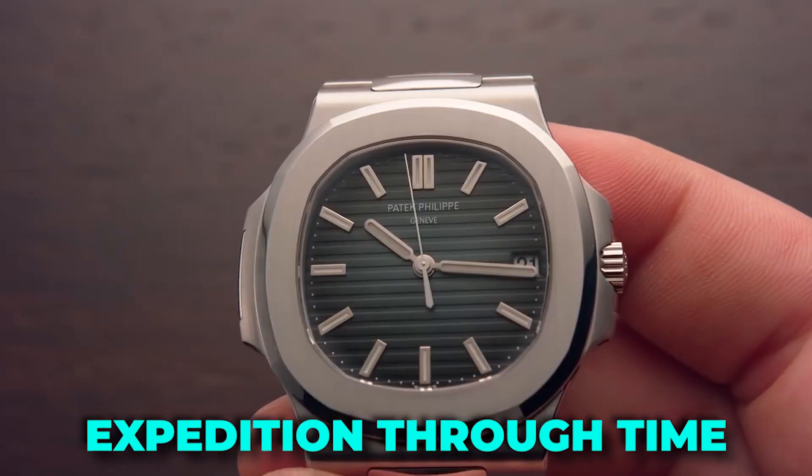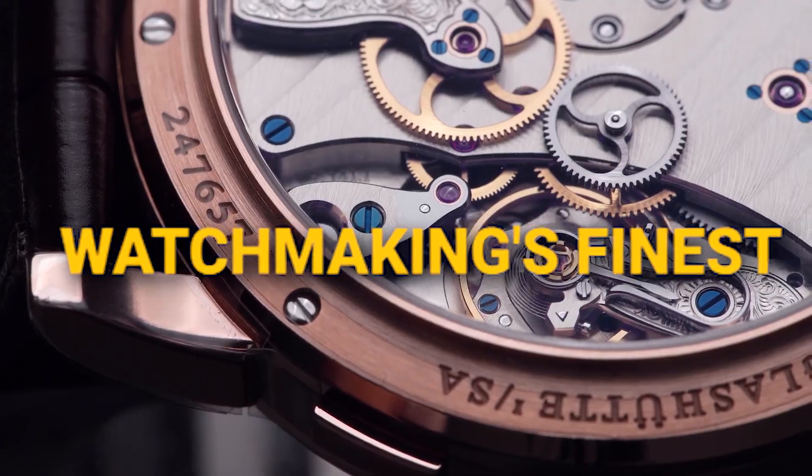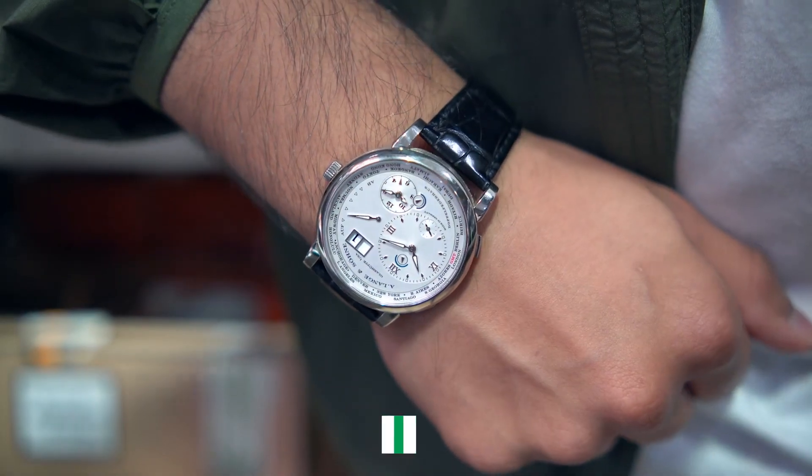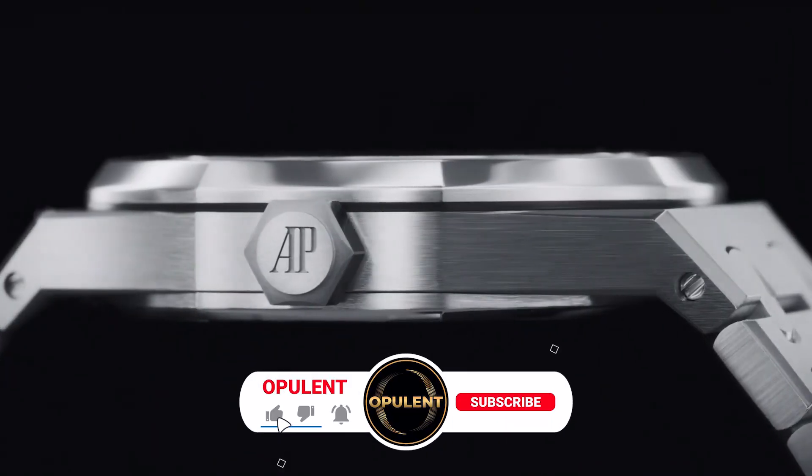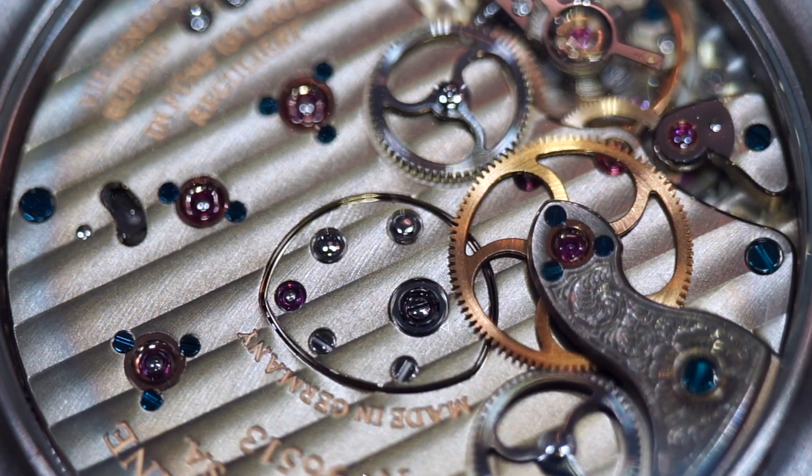Get ready to embark on an expedition through time as we journey through the enigmatic tapestry of watchmaking's finest, unearthing the mysteries, the artistry, and the engineering marvels that have made these timepieces true icons. Welcome to The Opulent — subscribe and let's dive in.